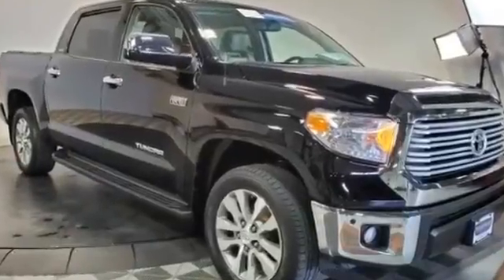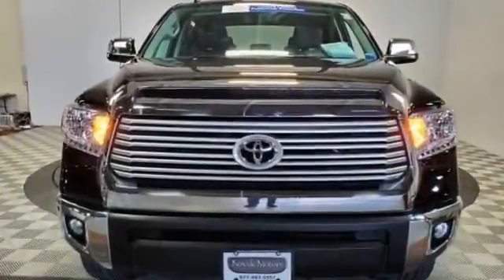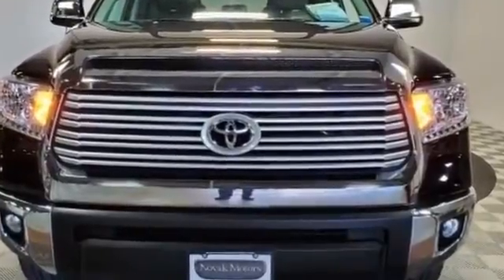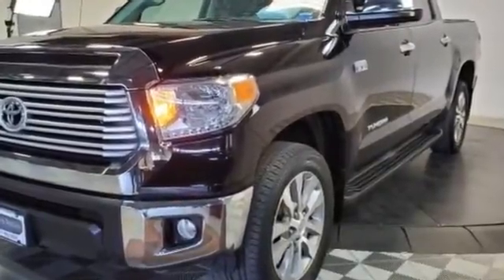2017 Toyota Tundra with less than 27,000 miles on the odometer. This pickup truck offers two full rows of seating for premium comfort. Fall in love with its many extra features, which include leather seats, backup camera, and navigation.